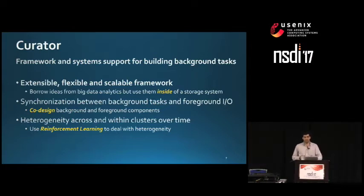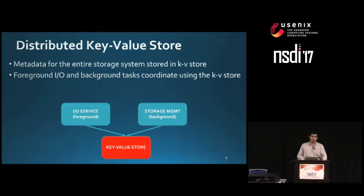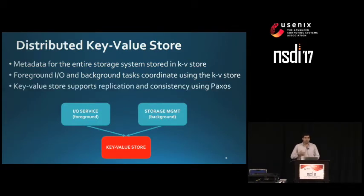Regarding the extensive, flexible, and scalable framework: Nutanix built a distributed key-value store that holds all the metadata in the system. The foreground work, done by the IO service component on the left, coordinates with the background work done by the storage management component through this key-value store. The store supports replication and consistency using Paxos and is based on a heavily modified version of Apache Cassandra. Having this distributed metadata allows us to scale from small clusters to large ones.